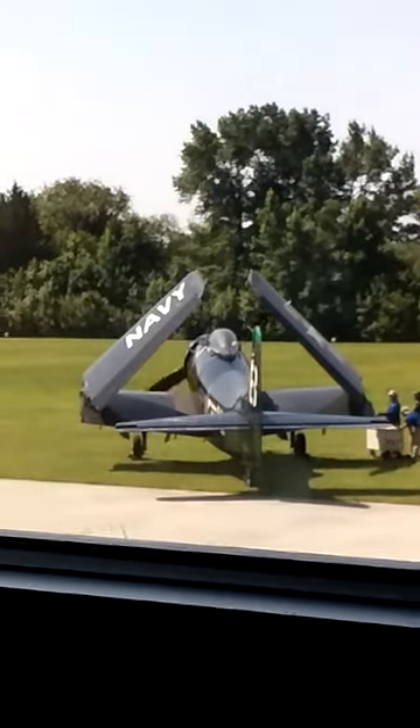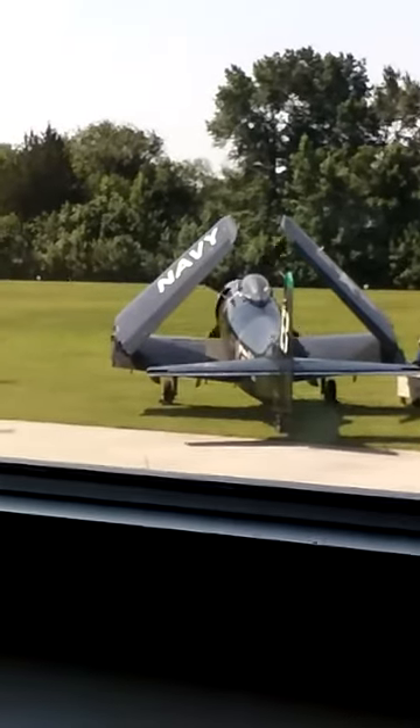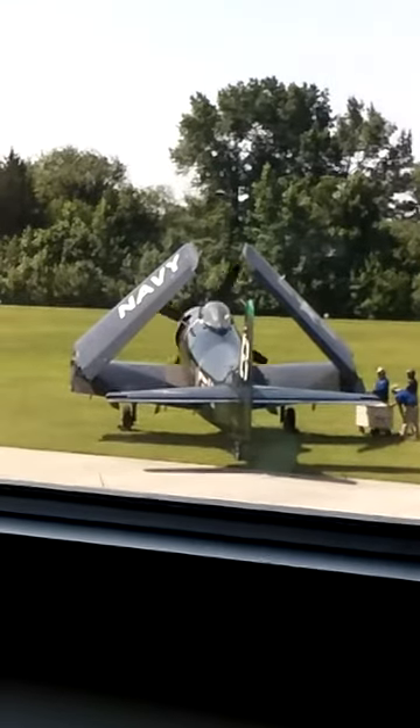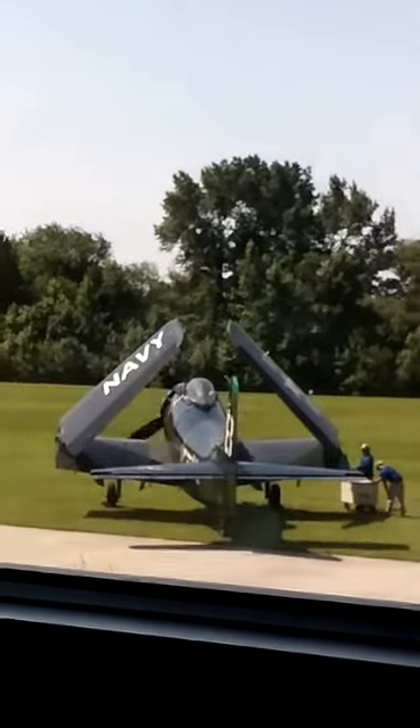We used these in Vietnam. And there were a lot of downed pilots — we were very happy to see them around. They used to call the Sandy here. Bring in Sandy.